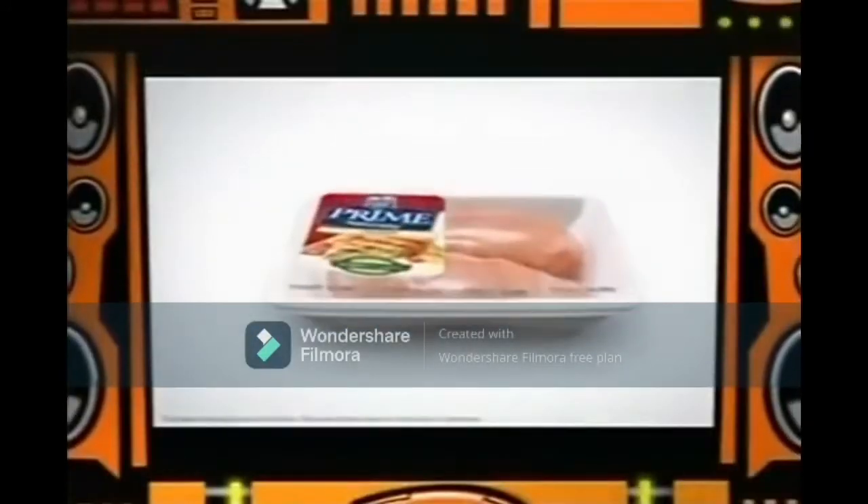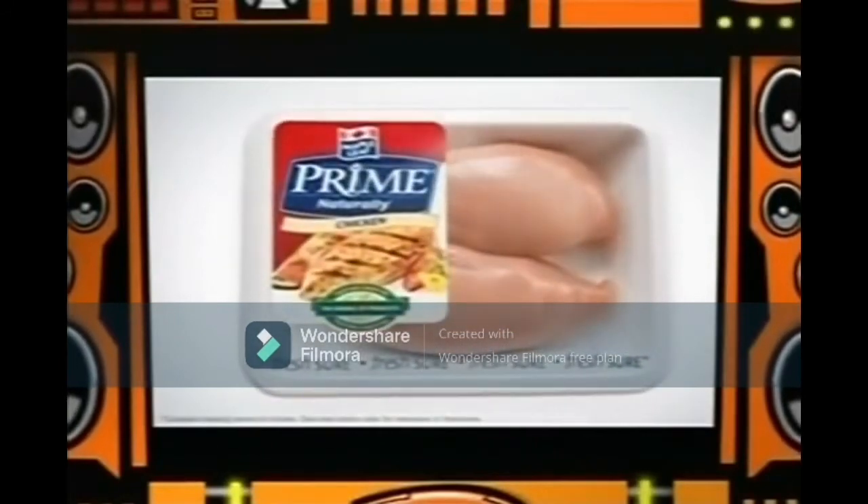Closed captioning on YTV is brought to you in part by Maple Leaf Chicken's Fresh Sure Packaging. A revolutionary design that seals in the freshness for a better, fresher-tasting chicken.